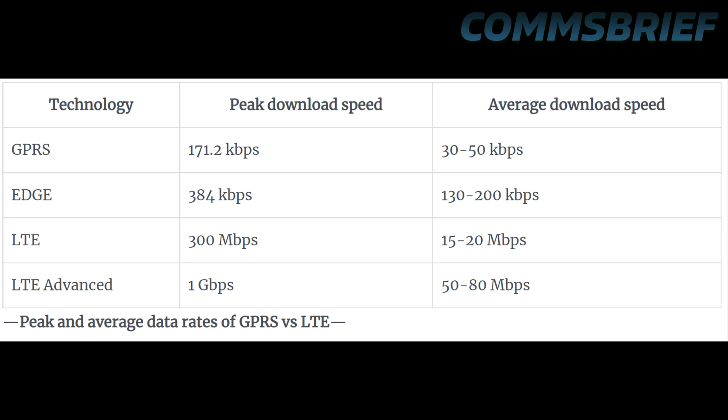Let's now have a look at this table on the screen to compare the speeds you get with GPRS and LTE. On the left side you can see GPRS, which is a second generation technology. Then it was updated to Edge, Evolved Data for Global Evolution, also second generation. Then you have LTE 4G and LTE Advanced. GPRS offers a peak download speed of 171.2 kbps and average download speed of 30 to 50 kbps. Edge increases the peak download speed to 384 kbps and average download speed to 130 to 200 kbps — tripling GPRS speed through eGPRS or Evolved GPRS. The 4G LTE technology offers a peak download speed of 300 Mbps and average download speed of 15 to 20 Mbps.